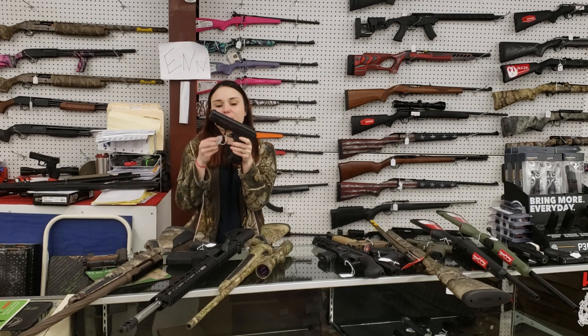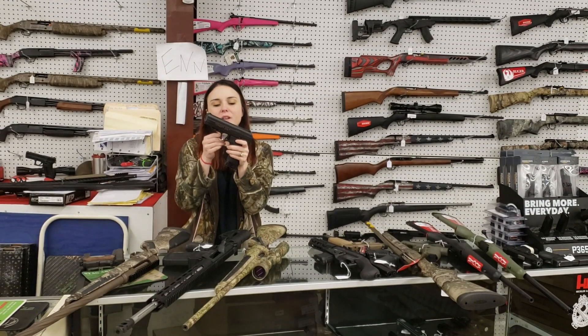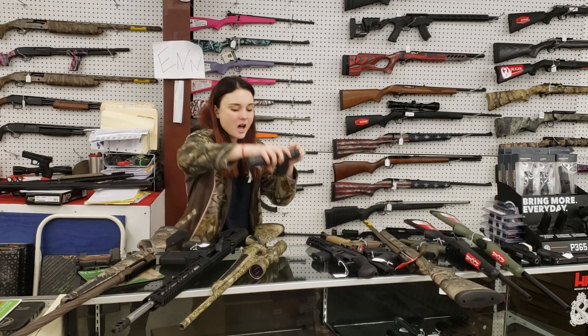Last but definitely not least of my used guns — High Point JHP with her Vox M45. 100 plus tax.